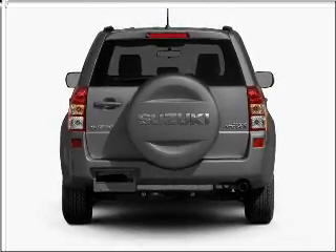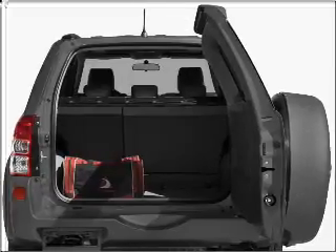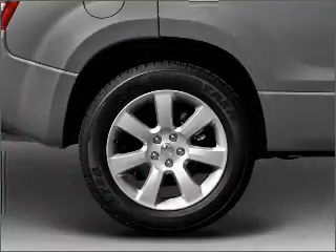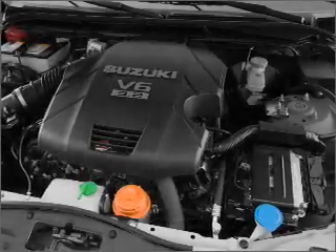Find your way easily with the included navigation system. Premium wheels lend a distinctive appearance. Savor your listening experience with the premium sound system. The anti-lock braking system will keep you safe on the road.